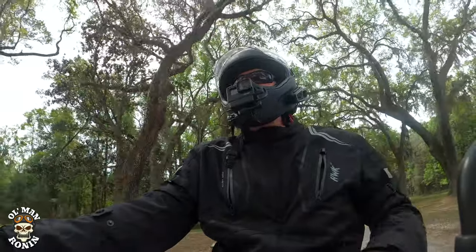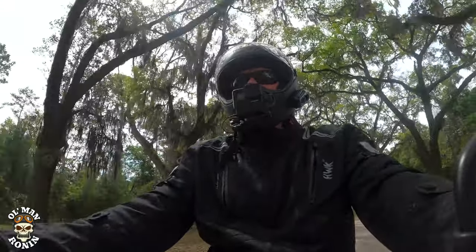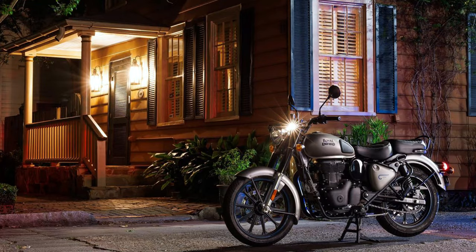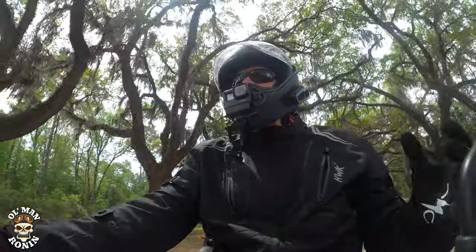What's up riders, old man Ronan here, welcome back to the channel. We're in part two of the trip to Savannah for the Royal Enfield Classic 350 reveal for North America, and I'm telling you what guys, I'm having a blast.